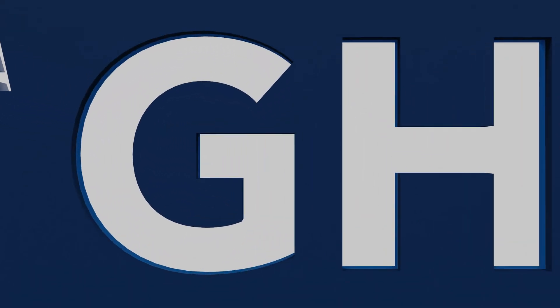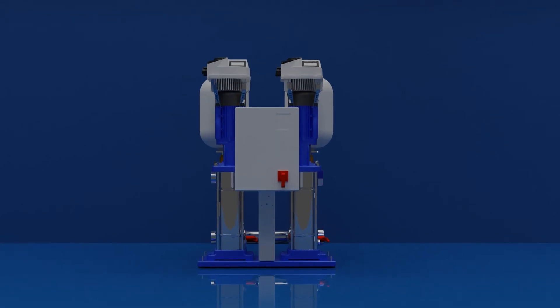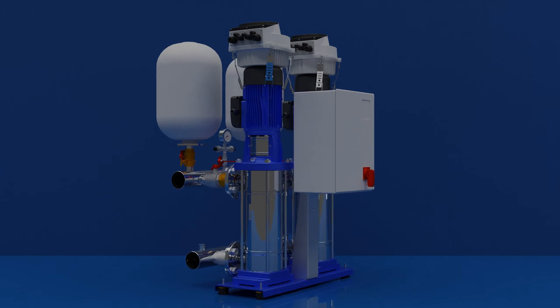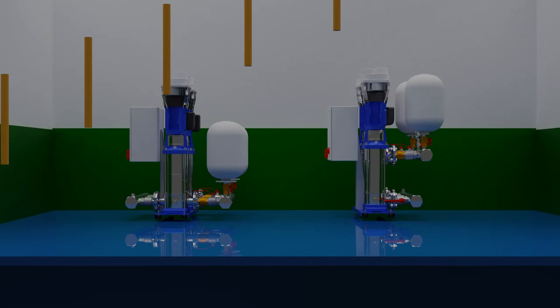Introducing the Lawara GHVR Booster Set. With its unique manifold layout, the GHVR Booster Set is specifically designed for environments with limited space.